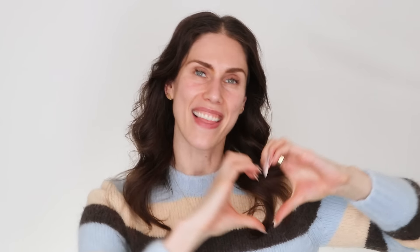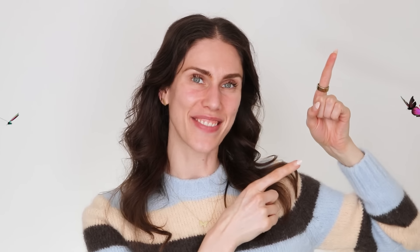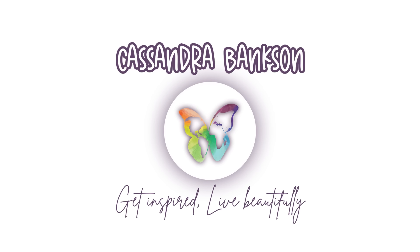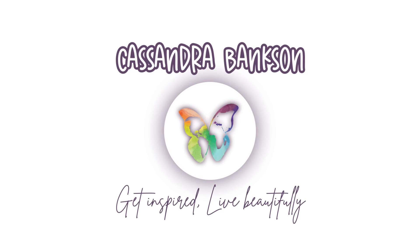Always remember to stay hydrated both orally and topically. Reapply that SPF — pycnogenol and CoQ10 are such good SPF boosters because they're such great antioxidants. And most importantly, always remember to be beautiful both inside and out. I love you and I can't wait to see you in the next video. Love you guys, bye!